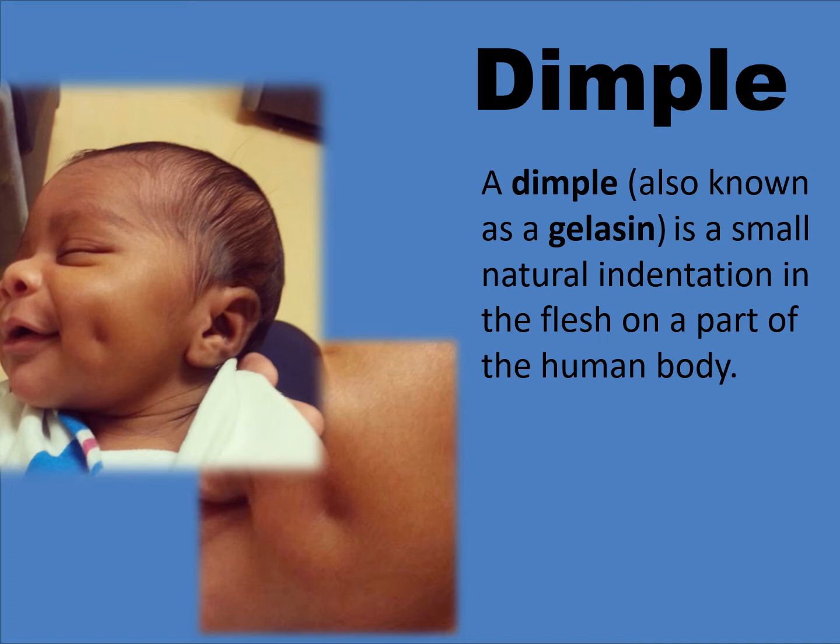Let's get back to our lesson. Now, what is a dimple? A dimple, also known as a gelase, is a small natural indentation in the flesh on a part of the human body. Hmm, that's some facts there.